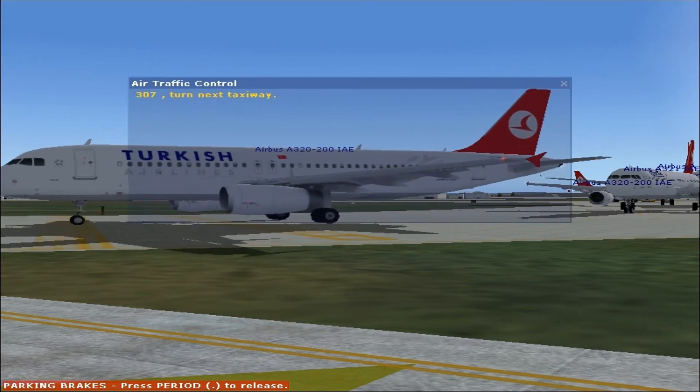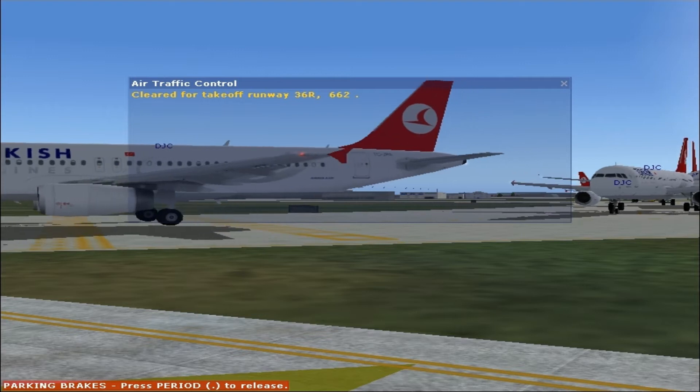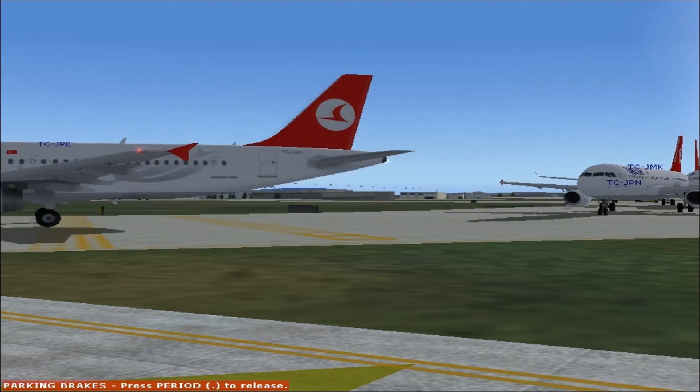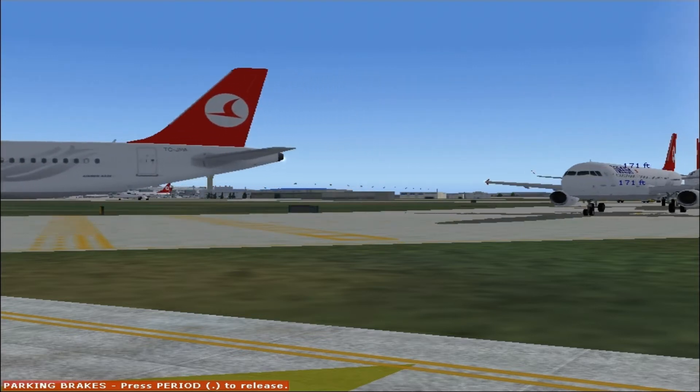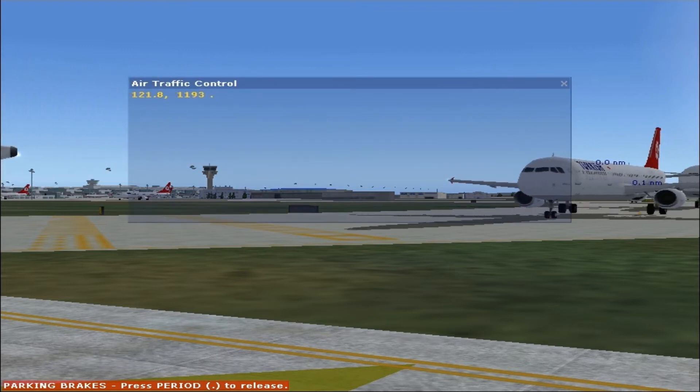3-0-7, turn next taxiway. Cleared for takeoff runway 3-6-right. 6-6-2, frequency 1-2-1.8, 1-1-9-3.